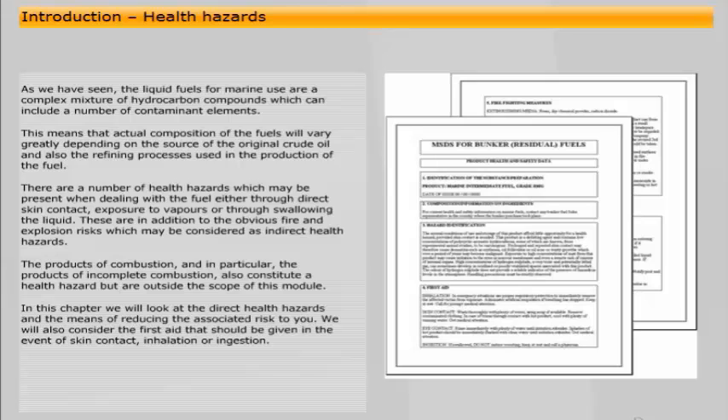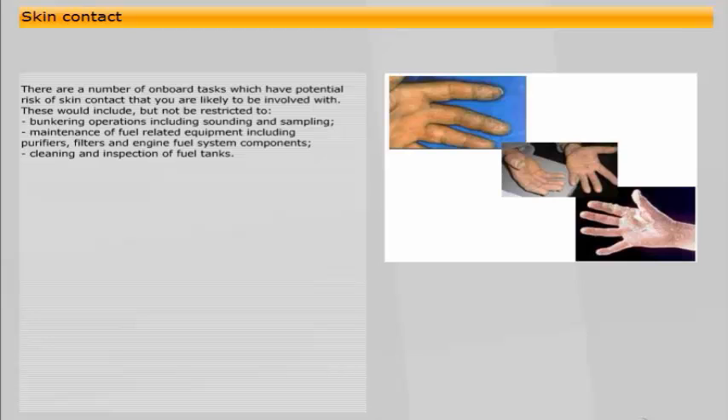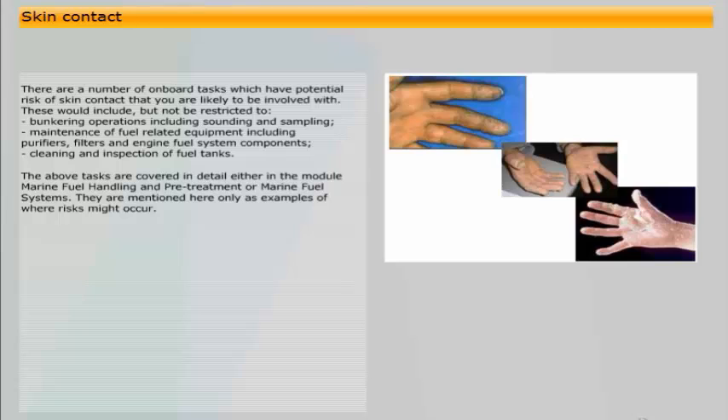There are a number of onboard tasks which have potential risk of skin contact that you are likely to be involved with. These would include, but not be restricted to, bunkering operations including sounding and sampling, maintenance of fuel-related equipment including purifiers, filters and engine fuel system components, and cleaning and inspection of fuel tanks. The above tasks are covered in detail in the modules on marine fuel handling and pre-treatment or marine fuel systems, and are mentioned here only as examples of where risks might occur.